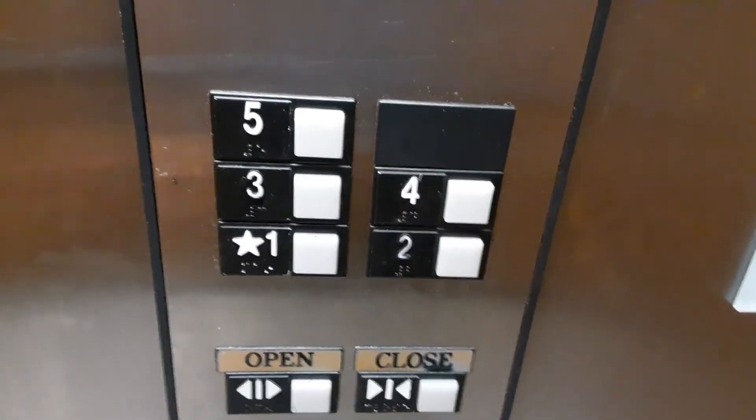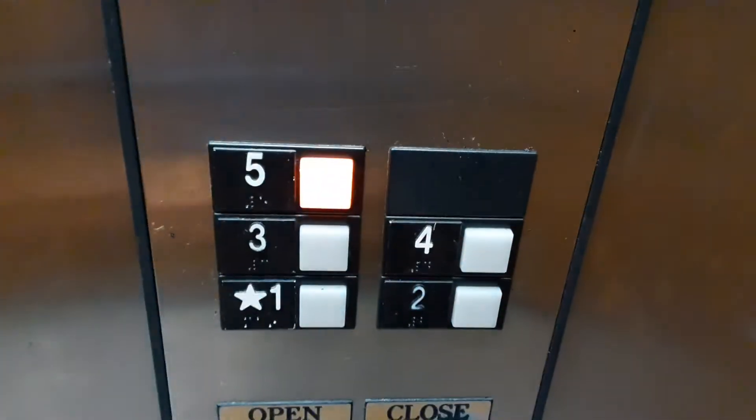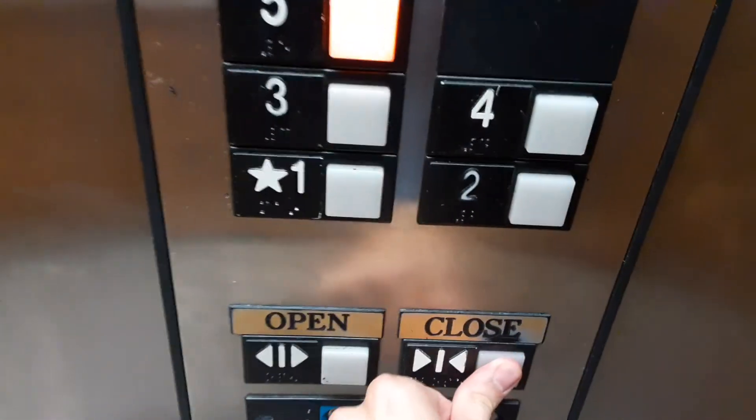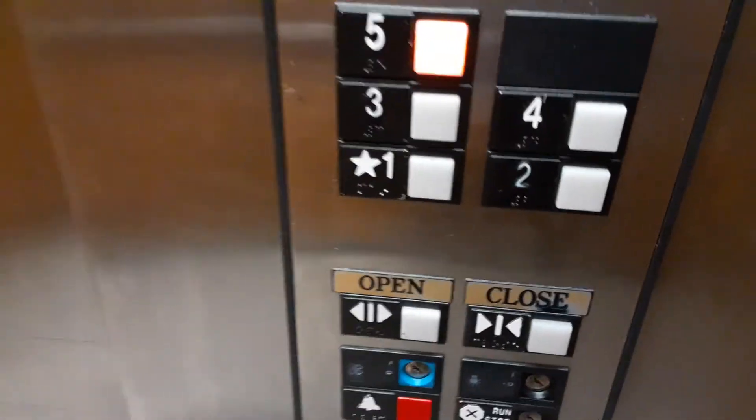Here we are at 1. Door close button works in this one here — that's good.